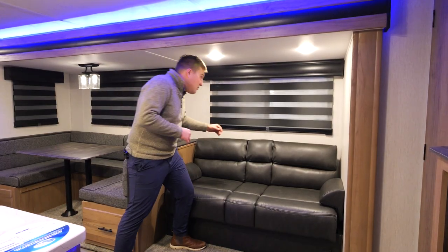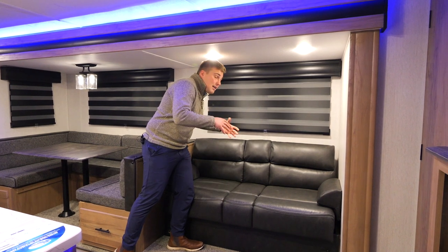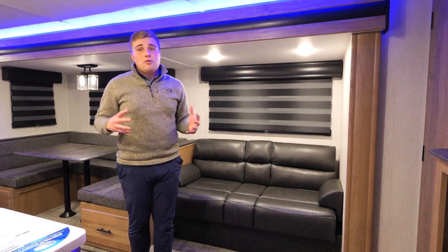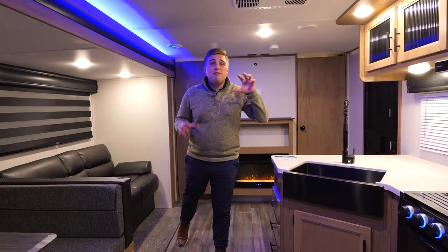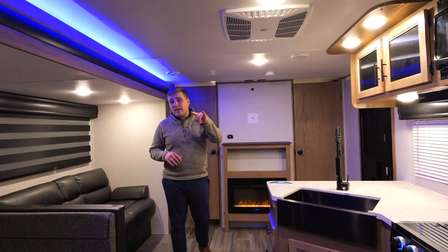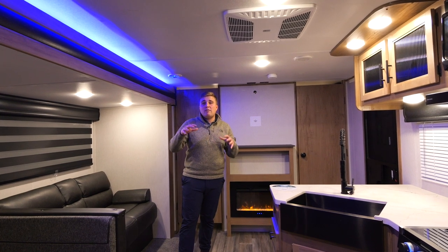Behind that we have our zebra shades. You have the ability to black out the windows fully, let a little light in, or use the full natural light of the big windows. On all Alpha Wolf floor plans, we do the Coleman Mach 15K AC, and every second AC as well will be that 15K — no 13.5.